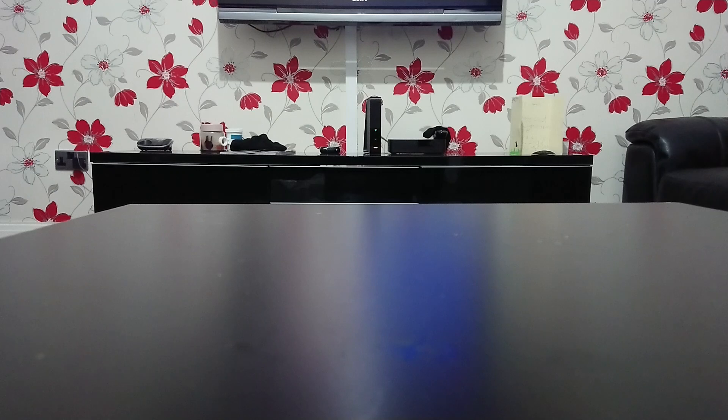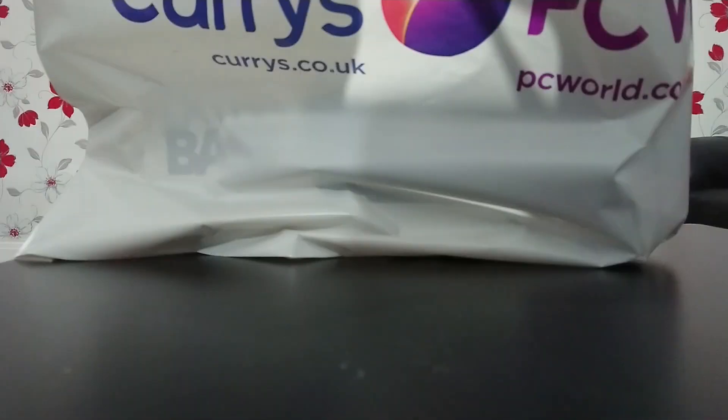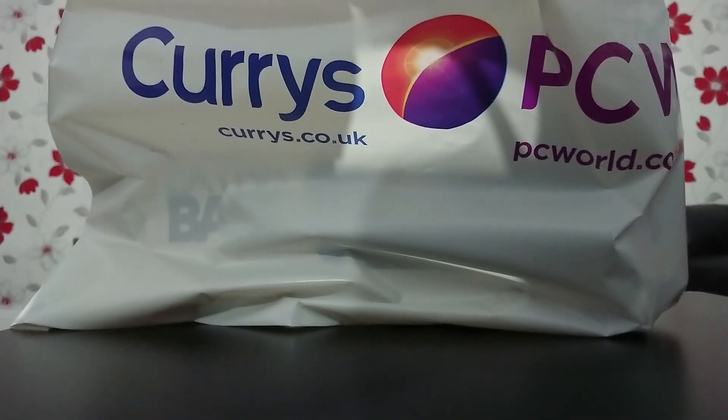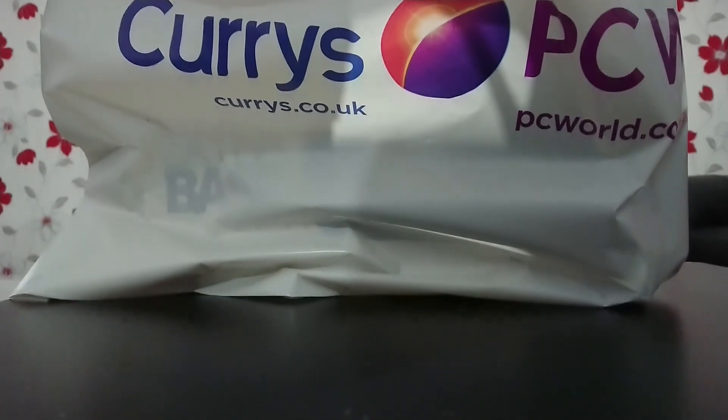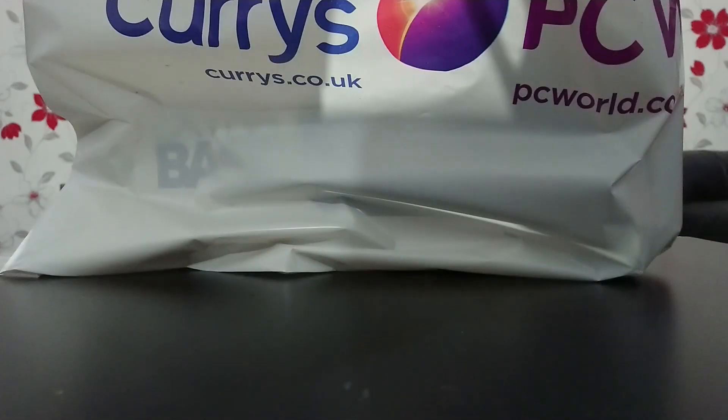I'm going to show you the Sony XP41. I just bought it and it was £140, and it just dropped 10% so it's £130 now. It's right here from PC World. I'm going to unbox the speaker right now for you guys.